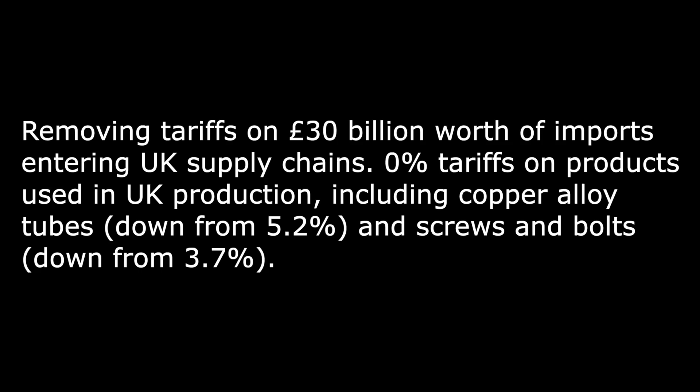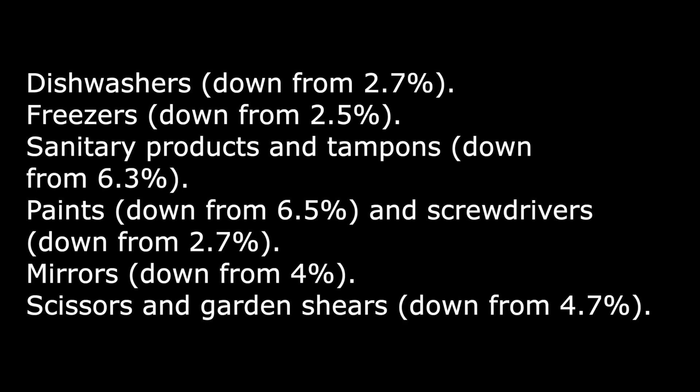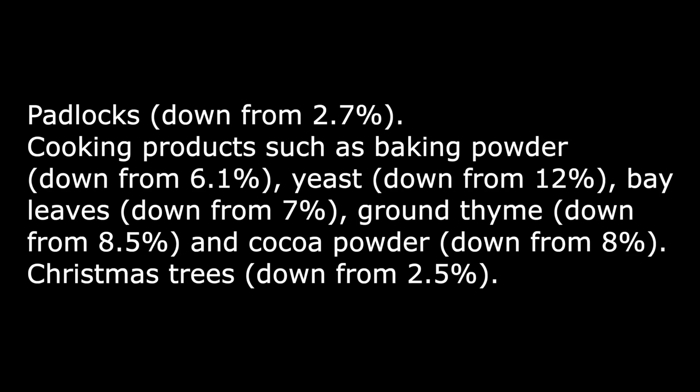Zero percent tariffs on products used in UK production, including copper alloy tubes down from 5.2% and screws and bolts down from 3.7%. Import tariffs will also be lowered on a host of other products, such as dishwashers down from 2.7%, freezers down from 2.5%, sanitary products and tampons down from 6.3%, paints down from 6.5%, screwdrivers down from 2.7%, mirrors down from 4%, scissors and garden shears down from 4.7%, padlocks down from 2.7%, baking powder down from 6.1%, yeast down from 12%, bay leaves down from 7%, ground thyme down from 8.5%, cocoa powder down from 8%, and Christmas trees down from 2.5%.